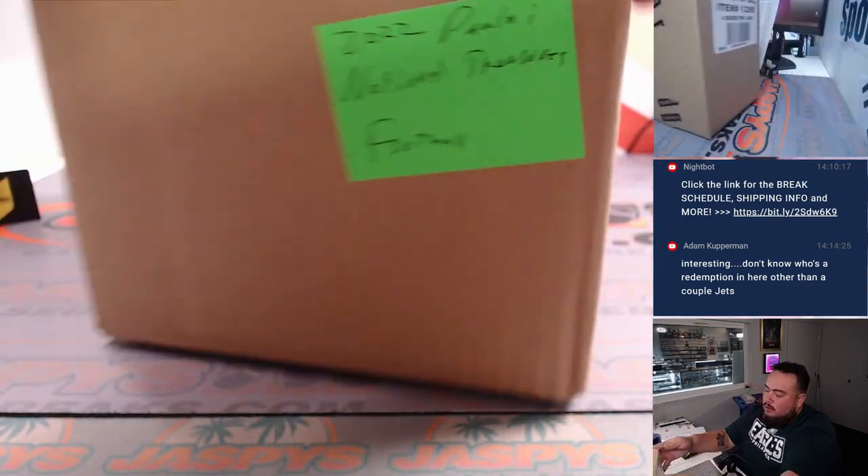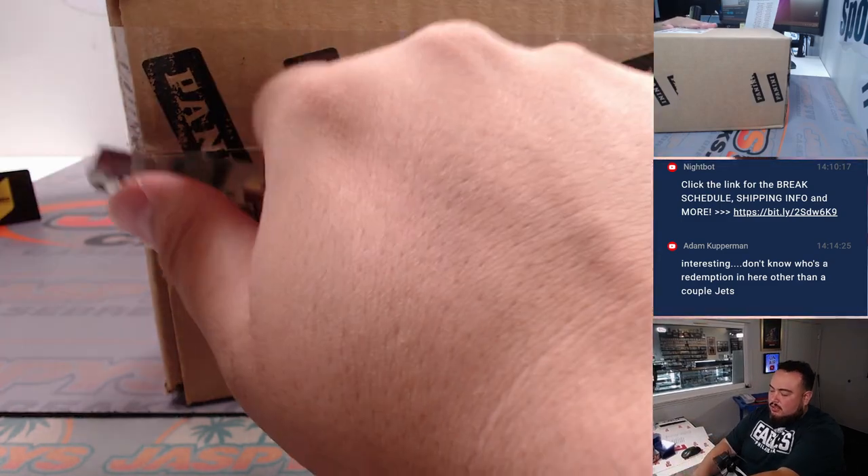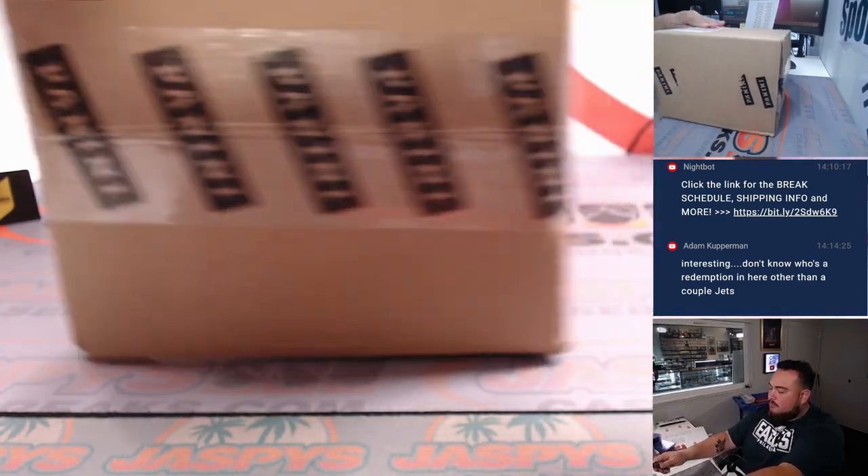I grabbed this case earlier — it was just looking funny, it was all to the side. Just not like everybody else, so I like to kind of pull those different cases sometimes.